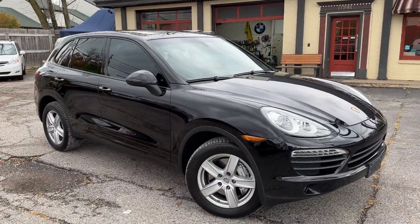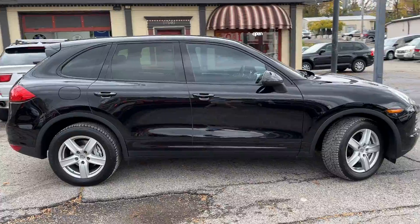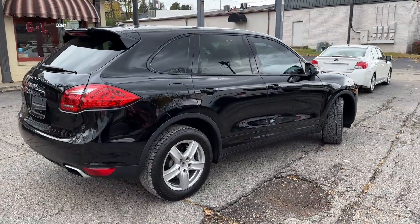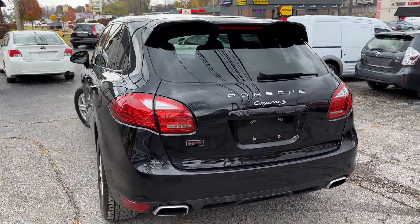Welcome back to the one and only G&L Auto Mart, non-commissioned auto sales since 1982. We have an immaculate — and I dare say that — 2011 Porsche Cayenne S. The S is the sport model. It's got the big V8 in it.